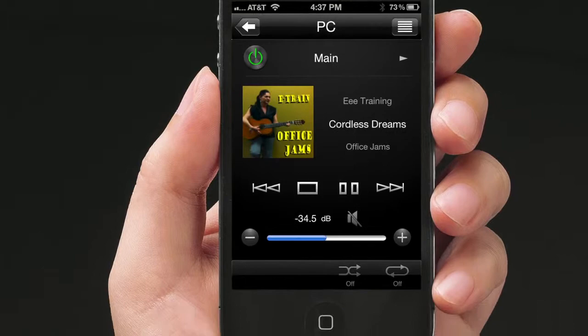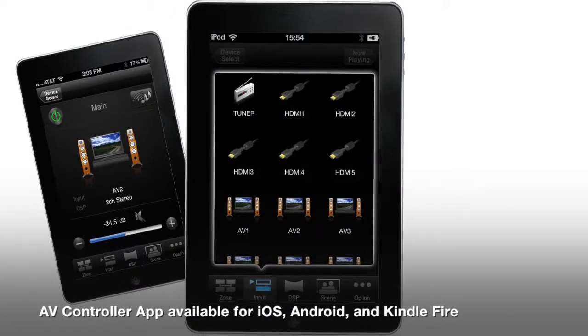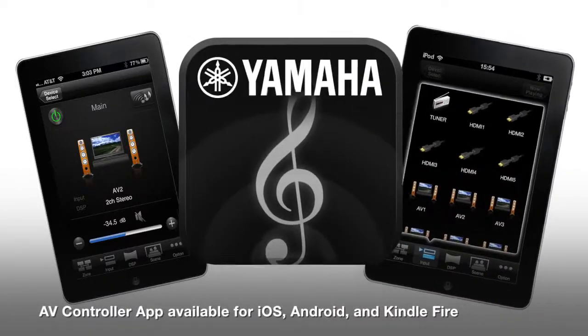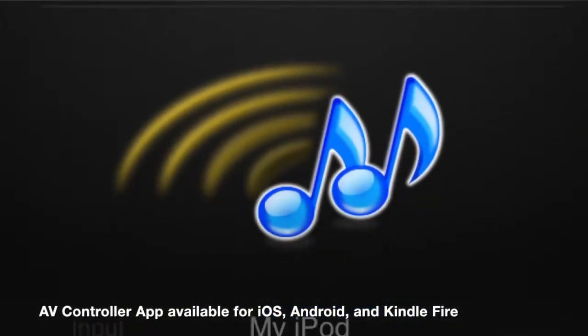The biggest advantage of owning a network receiver is control. Adjust settings in any zone using Yamaha's free AV Controller app. It's free, easy to use, and available online now.